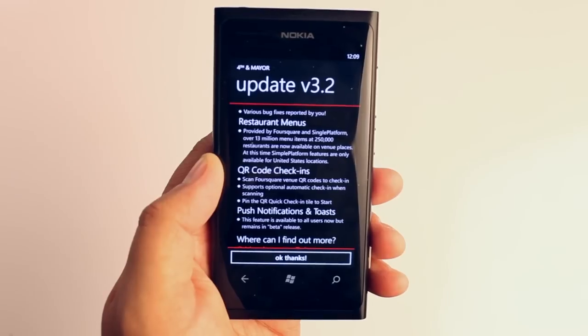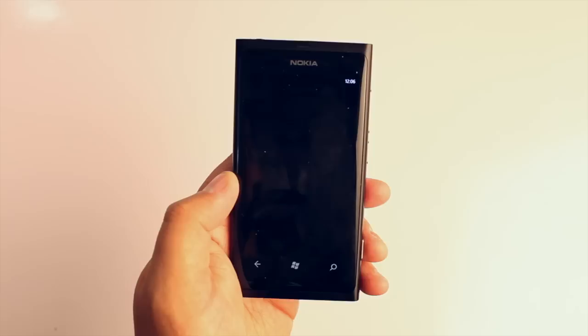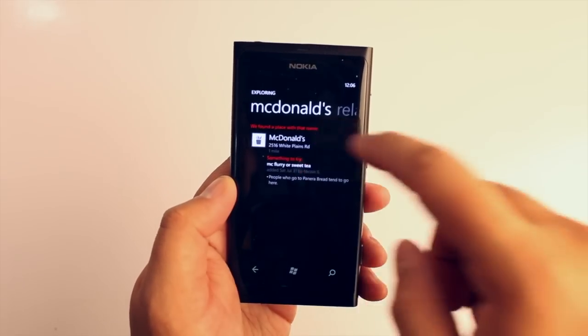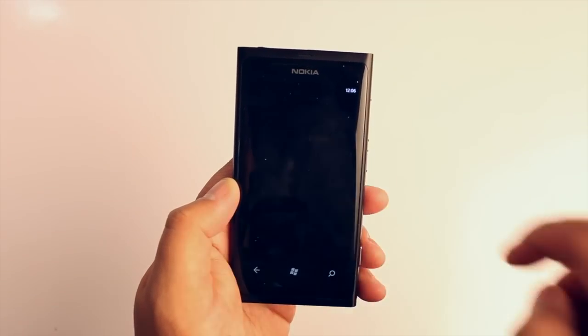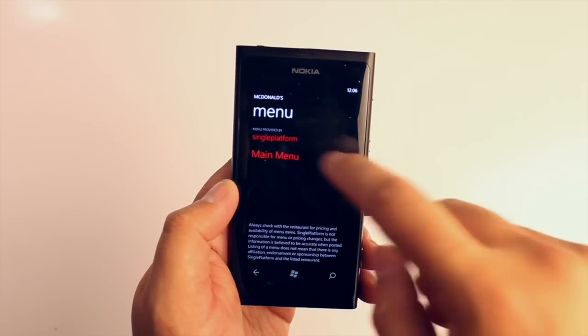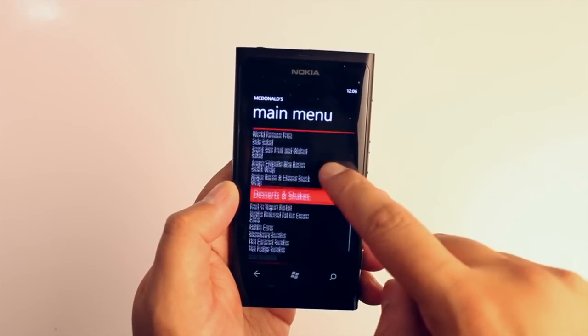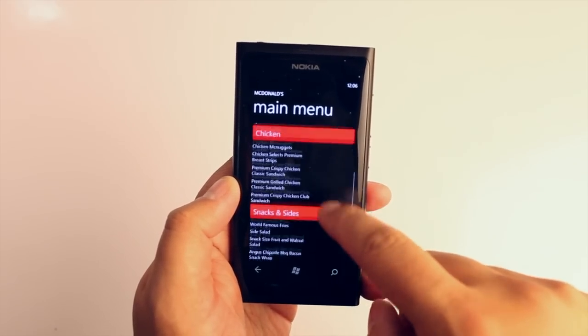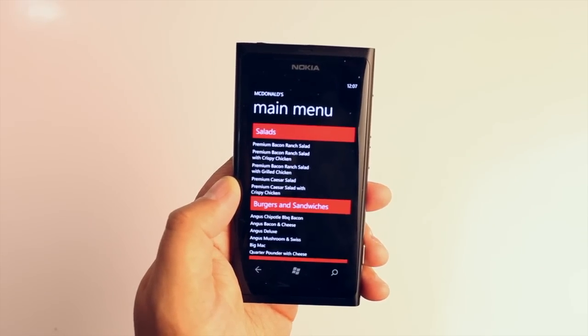The first new feature is restaurant menus. The data is provided by Foursquare and Single Platform. Over 250,000 restaurants are currently supported, though it's only in the US right now. Not a lot of restaurants near me support this, but everyone has a McDonald's nearby, right? So here's the McDonald's — you go ahead and click on the menu, then click on the main menu, and you'll see what they have available.